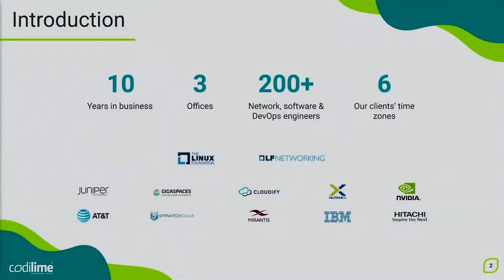Hello everyone, we would like to welcome you to the first webinar of our three-part series, where we will cover the concept of a modern and interoperable data center. My name is Adam, and my name is Jurek. We both work at Codilime as network engineers specializing in DC environments. We hope you will enjoy our presentation.